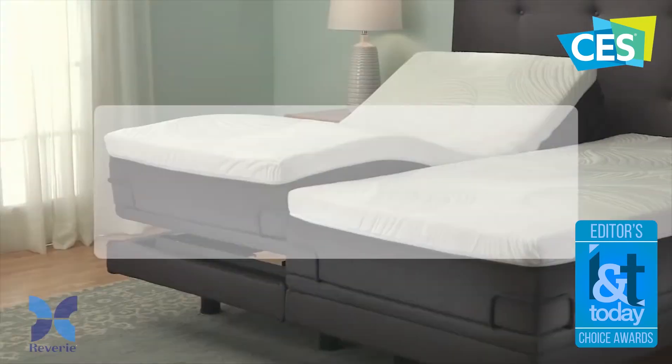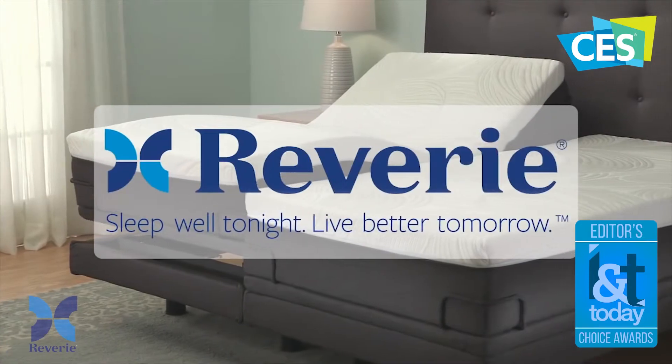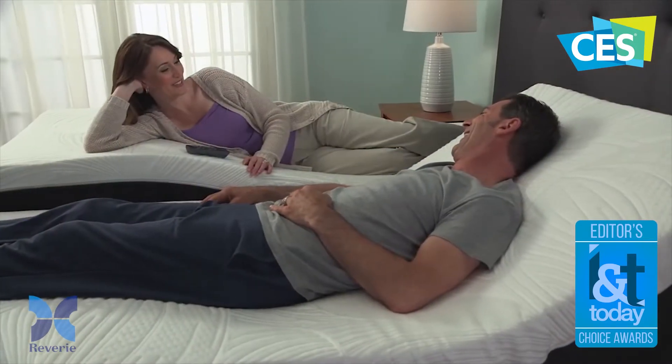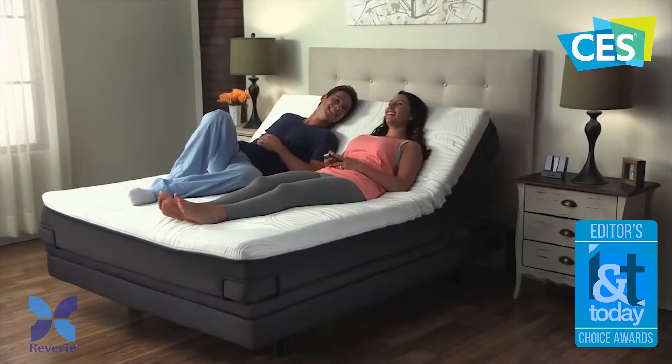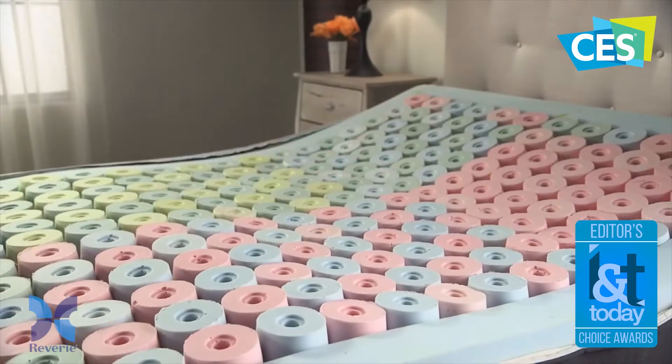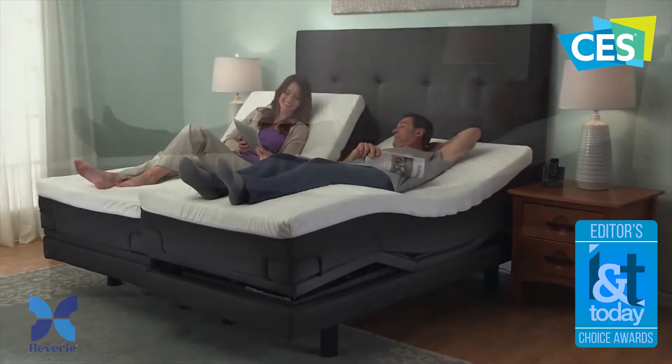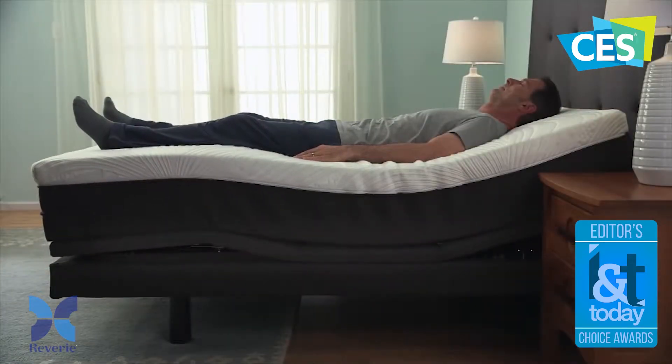What do you guys have to show off today? We actually have a concept bed here — we call it an integrated sleep system. What we do is combine the mattress and the adjustable foundation into one single unit, and by doing that we're able to put some tech inside the unit to actually help people sleep better.